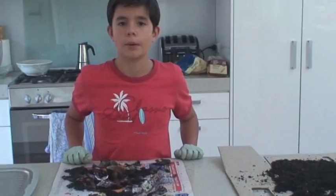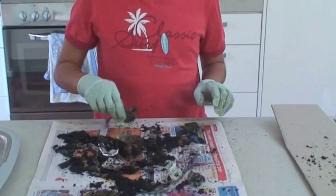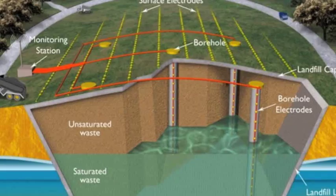So, only the vegetable and fruit scraps have decomposed in my mini landfill. All the other items — including the leaves, eggshells and paper — have stayed the same. Sadly, it seems that a large amount of our waste will take a long time to decompose in landfills.